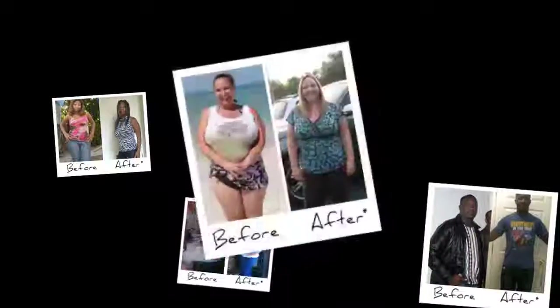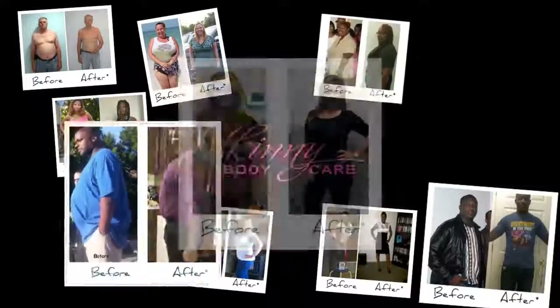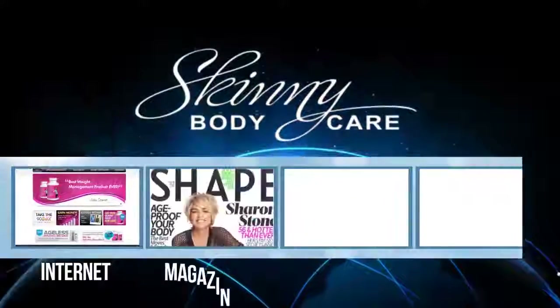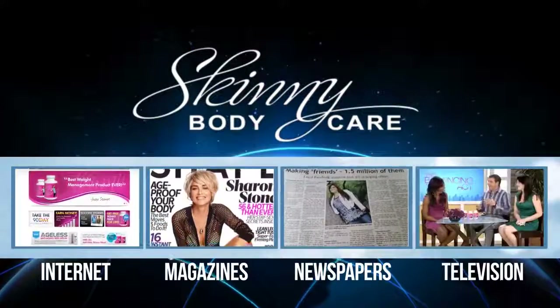For the last five years, one company has helped thousands of people all over the world manage their weight and finally get results. Our products have been featured all over the internet, in magazines, newspapers, even on TV.